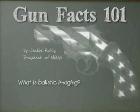What is ballistic imaging? When a gun is fired, it makes a unique imprint on the shell casing and on the bullet. The unique imprint is caused by the barrel of the gun as the projectile rifles through that barrel.